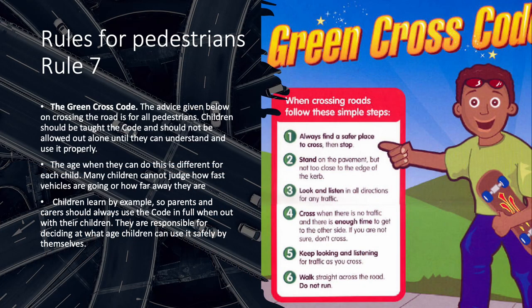Crossing the Road. Rule 7. The Green Cross Code. The advice given below on crossing the road is for all pedestrians. Children should be taught the code and should not be allowed out alone until they can understand and use it properly. The age when they can do this is different for each child. Many children cannot judge how fast vehicles are going or how far away they are. Children learn by example, so parents and carers should always use the code in full when out with their children.